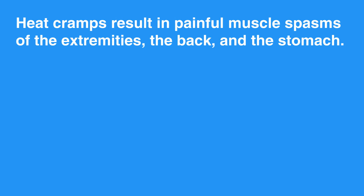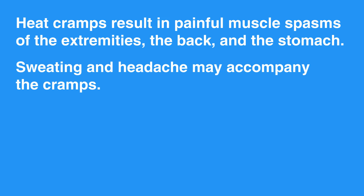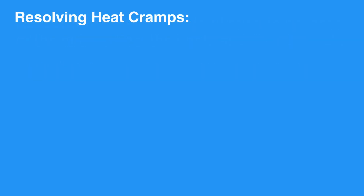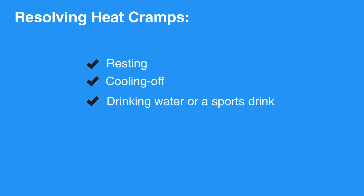Heat cramps result in painful muscle spasms of the extremities, the back, and the stomach. Sweating and headache may accompany the cramps. Symptoms of heat cramps usually resolve with resting, cooling off, and drinking water or a sports drink. Light stretching and massage can also be helpful.